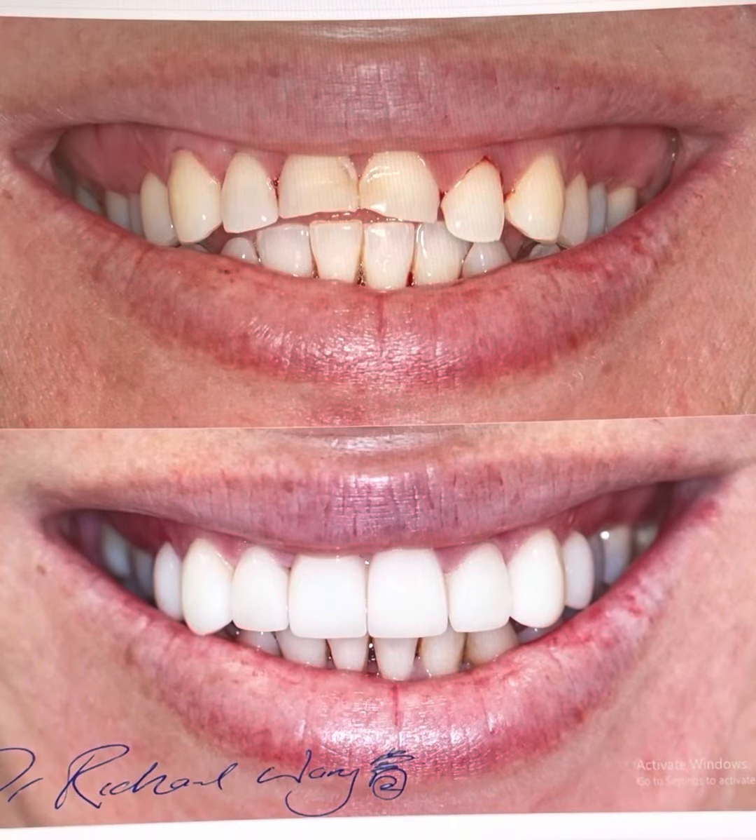Small Makeover Volume 23 with Dr. Richard. One of the most unique cases I've completed.